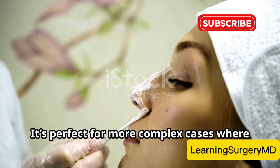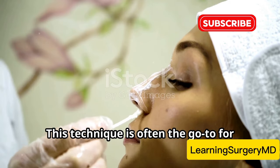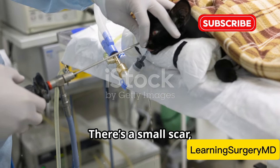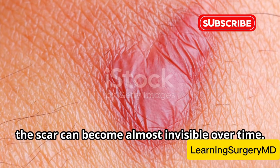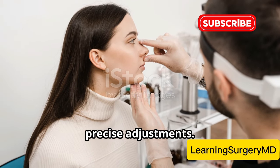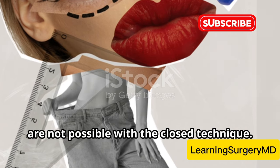Open rhinoplasty is perfect for more complex cases where major reshaping is needed, and is often the go-to for significant structural changes. The downside? There's a small scar, but it's barely noticeable once healed. With proper care the scar can become almost invisible over time. Plus, the enhanced visibility means more precise adjustments — surgeons can make detailed changes that are not possible with the closed technique.